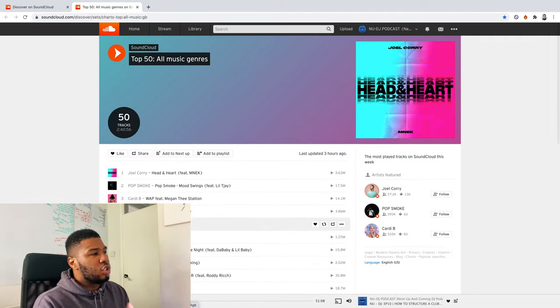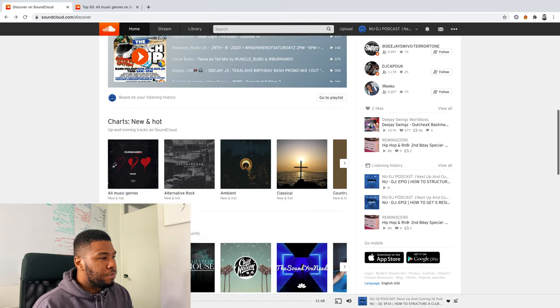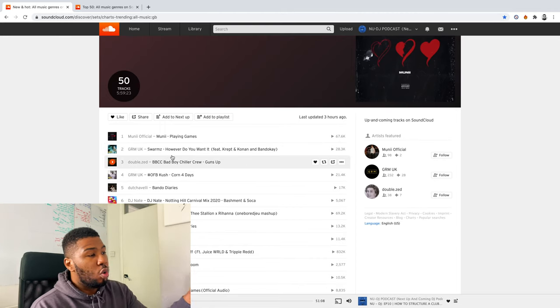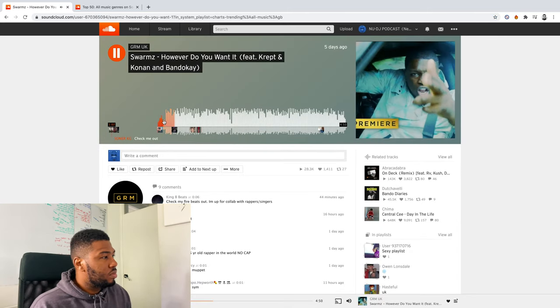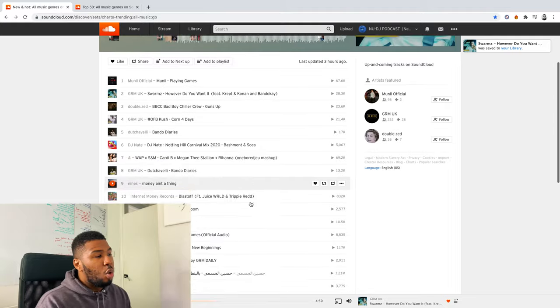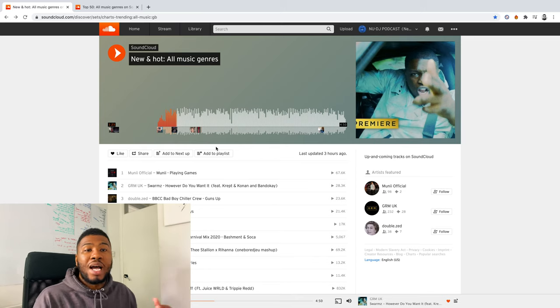If you scroll down a bit more on SoundCloud, you've got Charts: New and Hot — a great place to come for brand new music. Go to all music genres and it has all different songs, like this new Swarms tune that came out last week. You can click on it, press play, see if you like it, then like it and add it to your library. SoundCloud is a great place for discovering new talent as well as new music from big artists. Make sure you check out SoundCloud, come to these playlists, see what songs you like, add them to your library, then download them from your record pools.